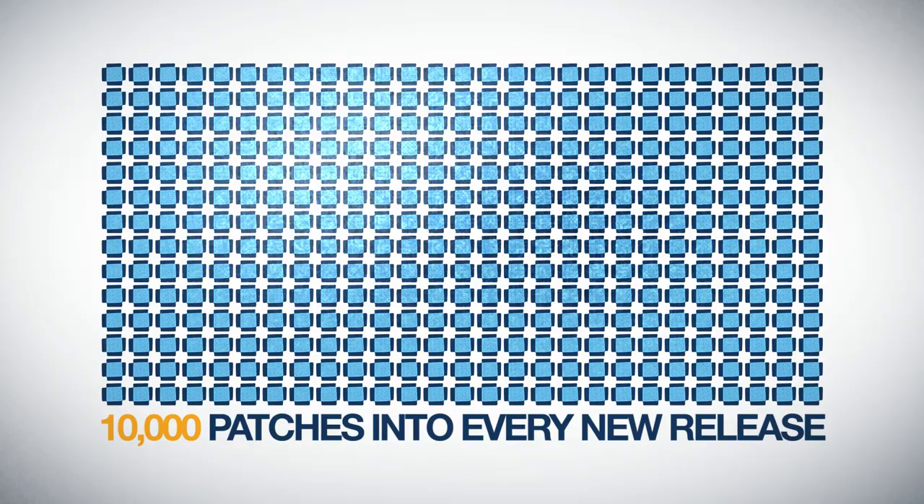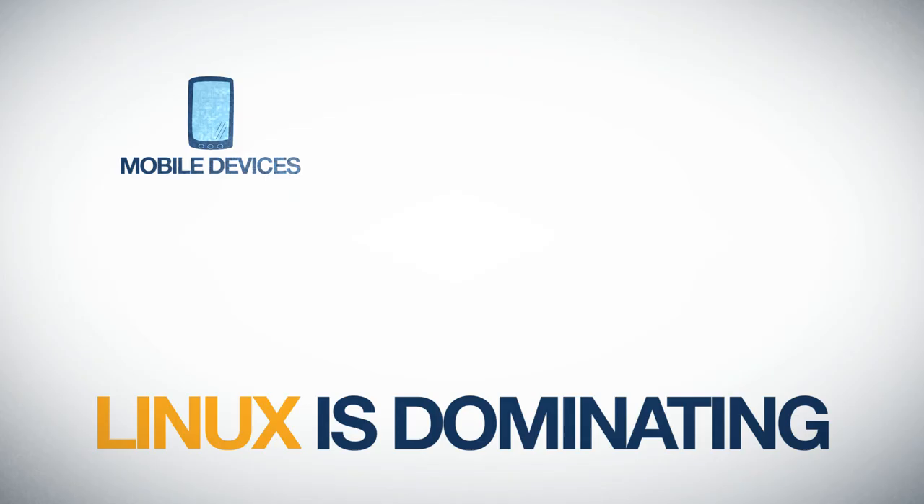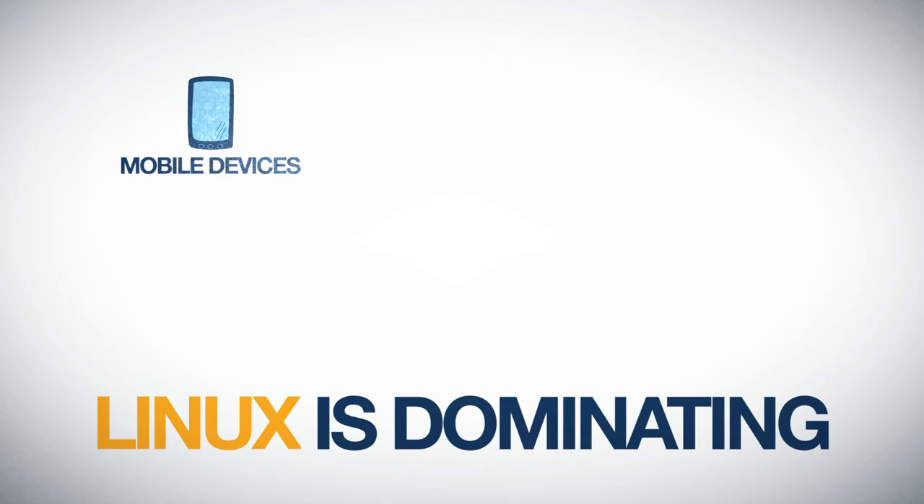Nearly 10,000 patches go into almost every new release. About six patches are applied to the kernel each hour. Linux's rate of development is simply unmatched. Today, Linux is dominating on mobile devices, in the enterprise, in web infrastructure, data centers, supercomputing, and more. What's next? Because together, we're ready.